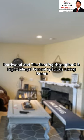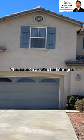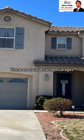Formal spacious living room. Large master bedroom with walk-in entry, separate tub and shower. There are two car-attached garages. Gorgeous home.